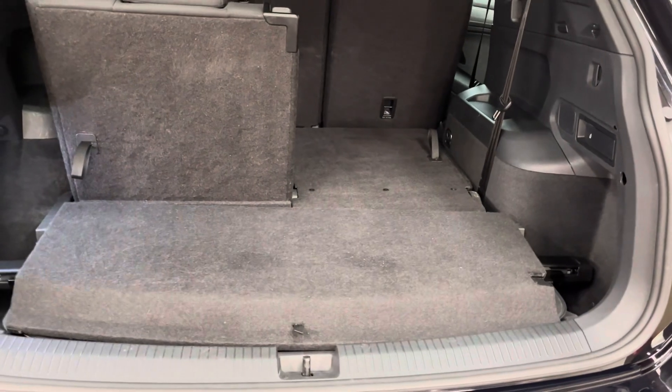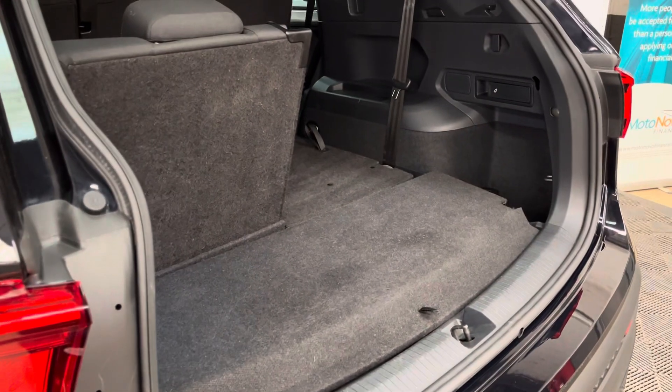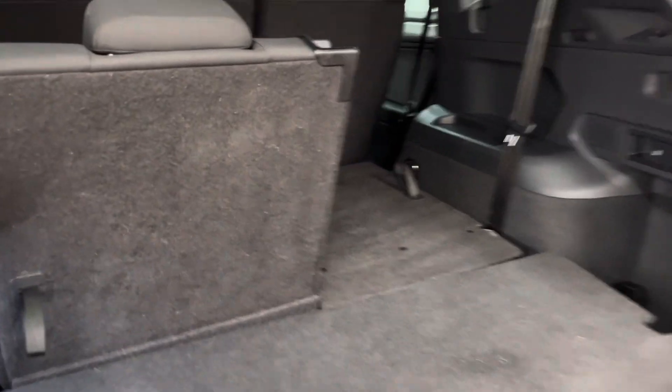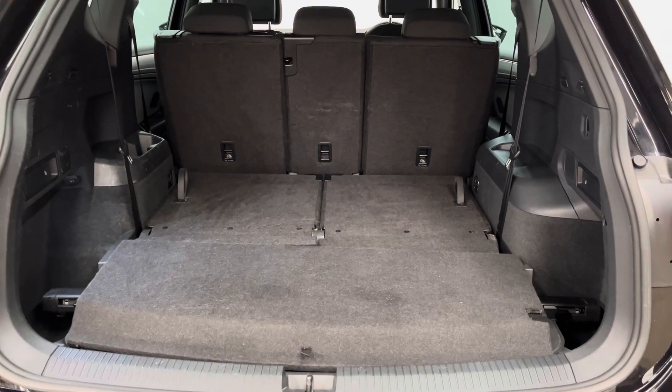As you open the tailgate, with the third row up you've still got a good amount of storage there, and then as you fold them flat you increase the volume to a good amount — so it's ideal for going away with the family for a weekend or a holiday.